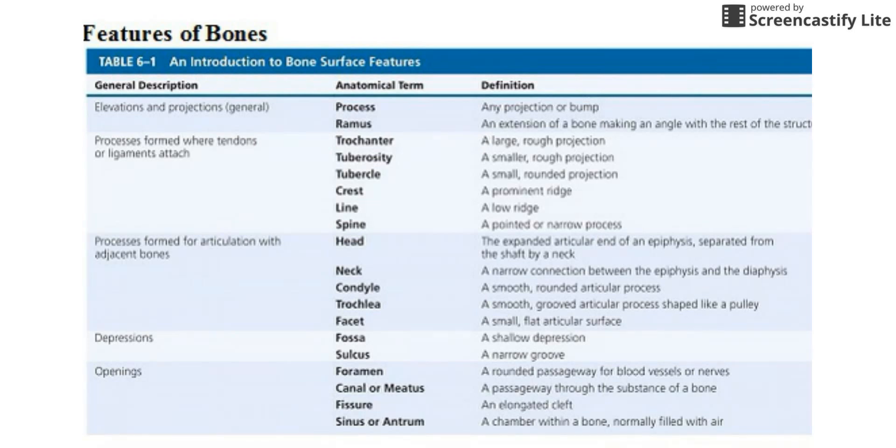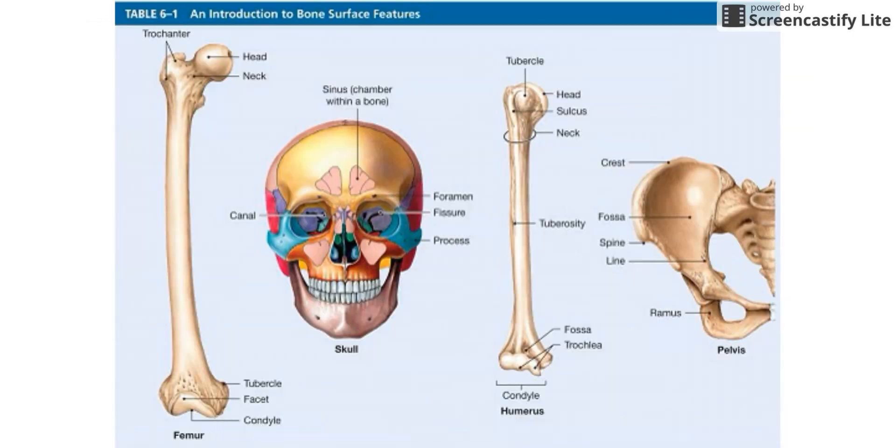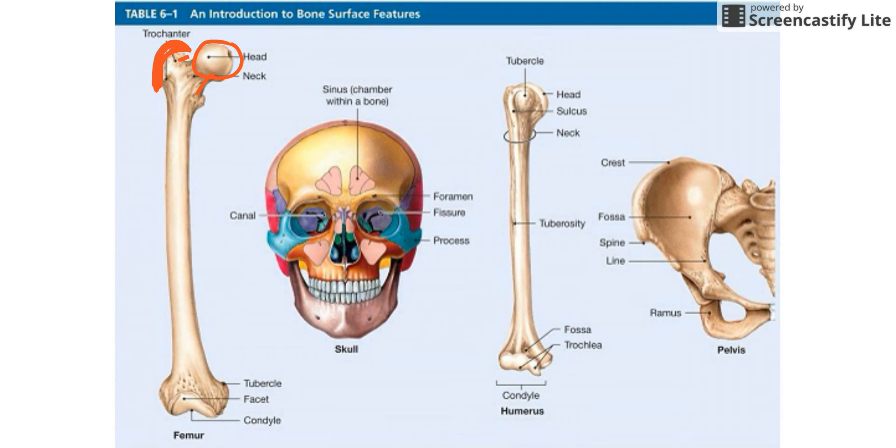This next section I do almost nothing with in terms of vocab, but you're going to see a lot of this vocabulary throughout the unit — things like the greater trochanter of the femur, the spine of the scapula, the head of the humerus. Just keep it as a reference. If I mention something and you want to look it up, use this as a reference, but please do not spend time studying this — it is not worth your time. The pictures just give you visuals: here's the head as a nice rounded projection, a narrow spot called the neck, and a big piece sticking off the bone called the trochanter.